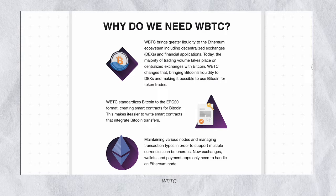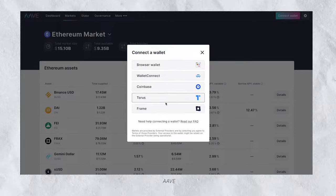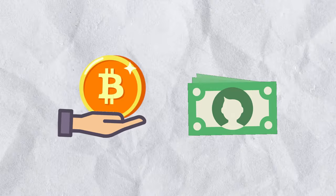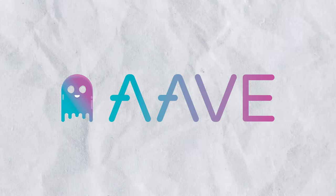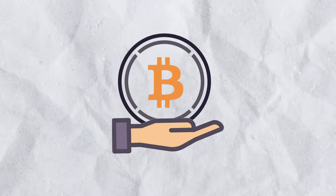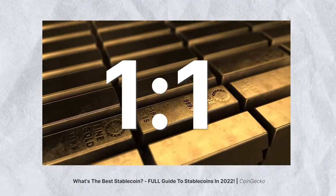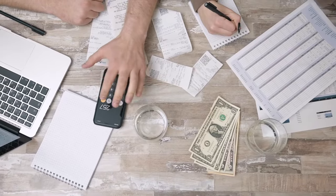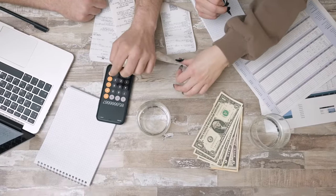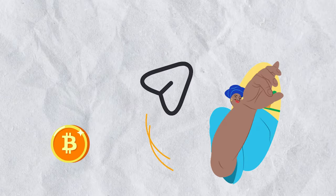For instance, platforms like Aave allow users to connect their wallets and instantly access lending and borrowing services. Imagine this: you hold Bitcoin and need some cash but don't want to sell your coins. You could wrap your Bitcoin, deposit it in Aave as collateral, and take out a loan in stablecoins — non-volatile assets pegged one-to-one to the US dollar or other fiat money. You use the cash, settle the loan when ready, and your wrapped BTC is released. Wrapped BTC gives more flexibility with how you can use Bitcoin, which was previously limited to sending and receiving.